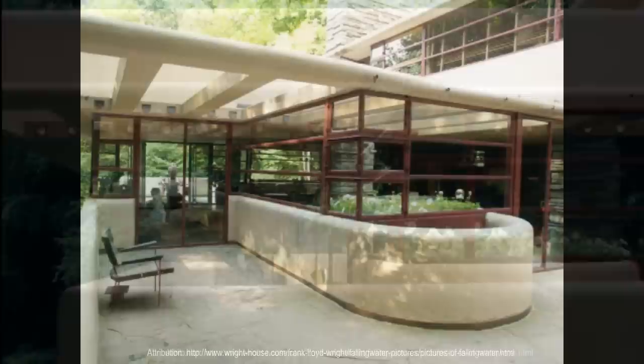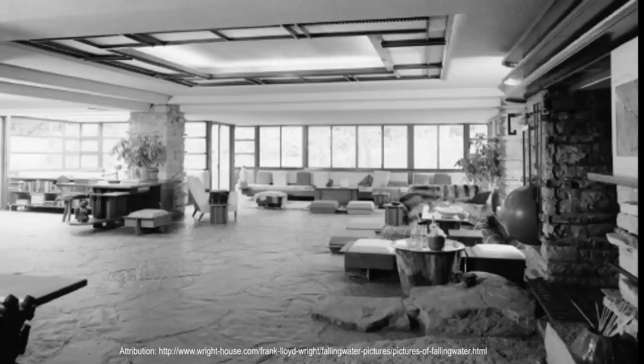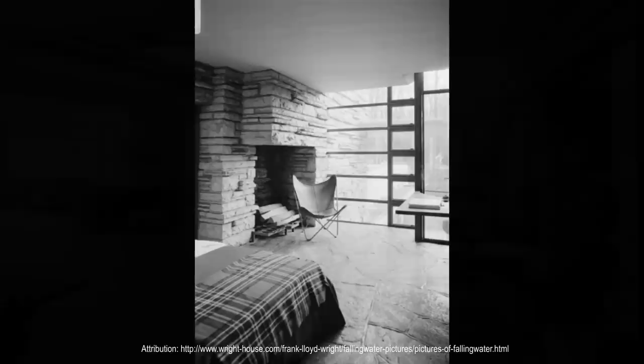Wright had initially intended that the ledge be cut flush with the floor, but this had been one of the family's favorite sunning spots, so Kaufmann suggested that it be left as is. The stone floors are waxed while the hearth is left plain, giving the impression of dry rocks protruding from a stream.